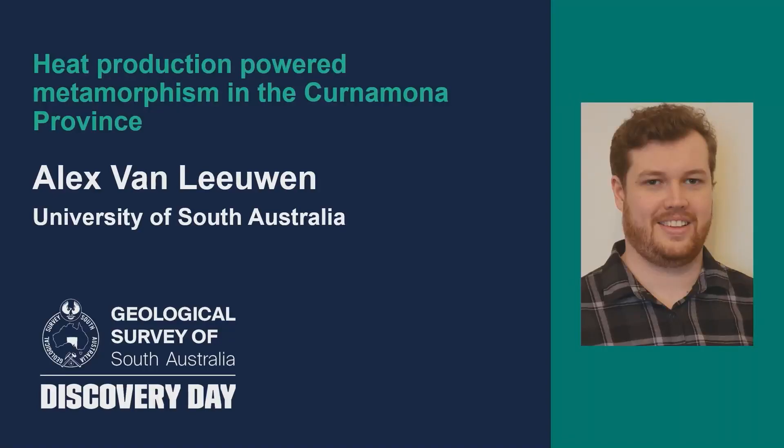Our next speaker is Alex van Leeuwen, a current MinEx CRC PhD candidate at the University of South Australia. His research involves unraveling the timing, duration, and driving forces of metamorphism in geologically complex regions. Please welcome Alex.